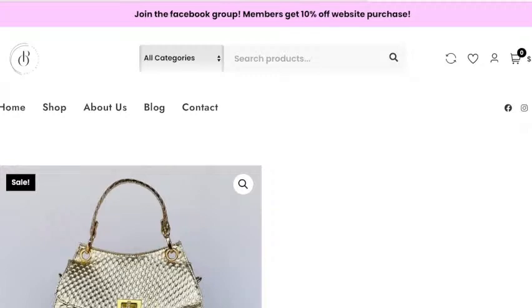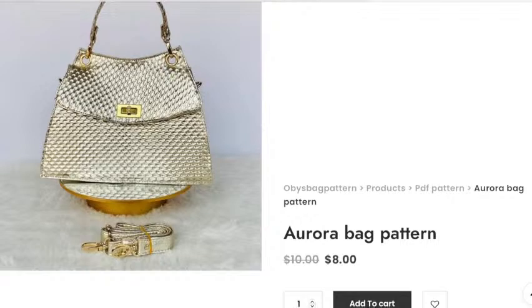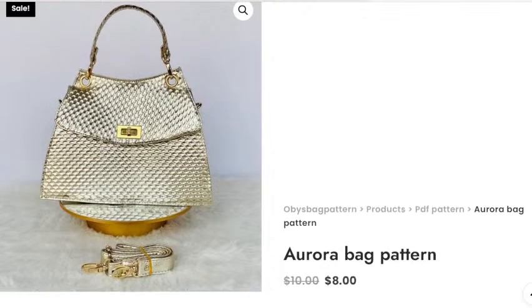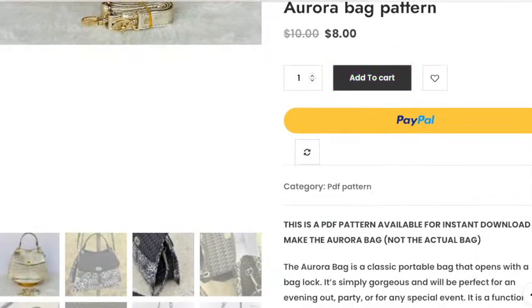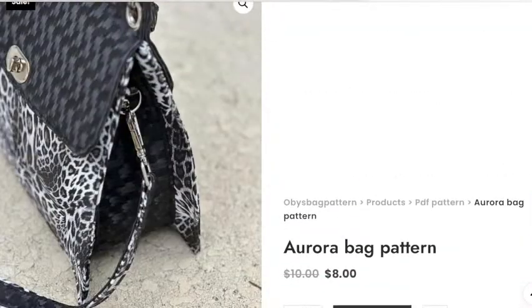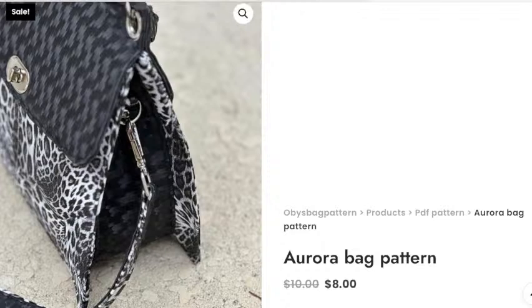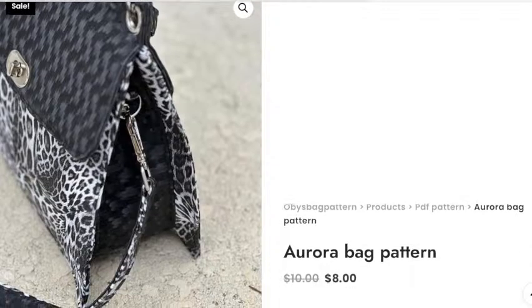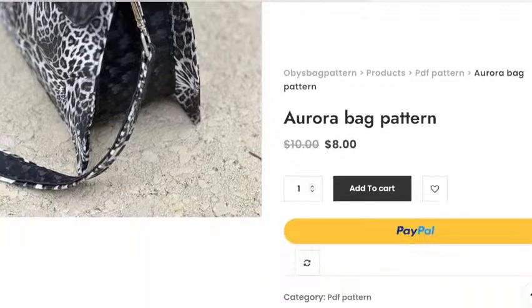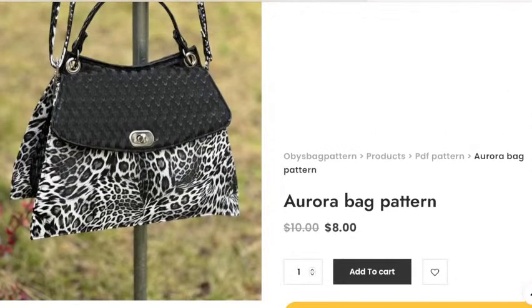This is by obiesbagpattern.com and it's called the Aurora bag pattern — it's currently on sale. I really like the side design where it kind of goes in at the side, and the top with a grommet for your bag handle. A bit different, quite nice and classic — very fancy for an evening bag. That's the Aurora bag pattern from Obie's Bag Patterns.